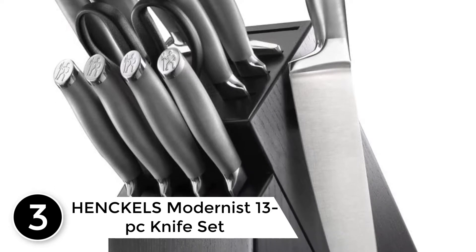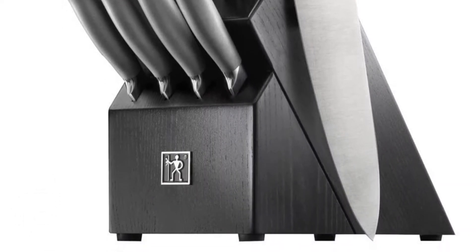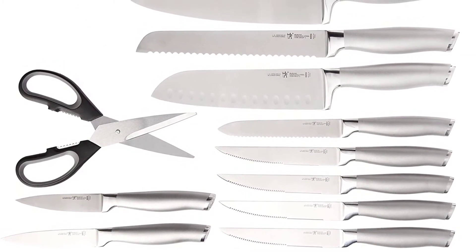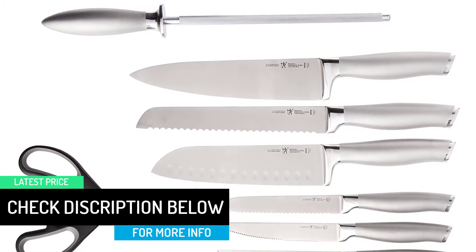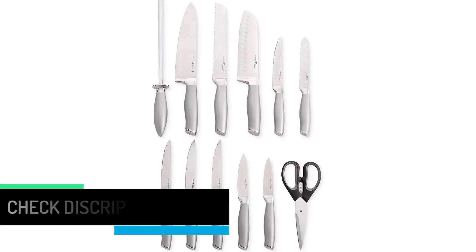At number three: the Henckels Modernist 13-piece knife set. Each knife in the Henckels International Modernist block set features a fully forged bolster for sturdy, balanced cutting. The lightweight stainless steel handles are equally ergonomic and stylish, with an easy-to-grip sandblasted texture and a polished logo-embossed stainless end cap that adds aesthetic appeal. Henckels Modernist stands for superb quality at a remarkable value.